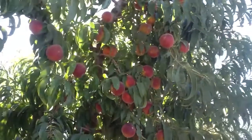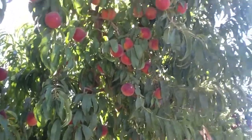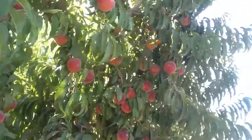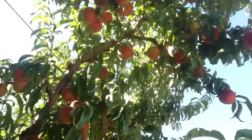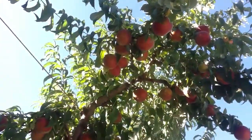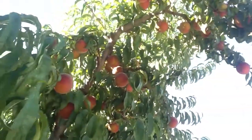It's July the 2nd, 2012. We're in Fresno County and we're checking in with one of our treatment blocks. This is Sweet Dream Peach, and in our archive we've got earlier films of this earlier in its development stage. We're a few weeks away from harvest — I'd say about 10 days, maybe a little less — and as you can see there's a very large crop here.